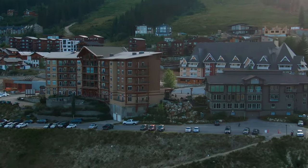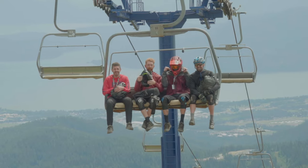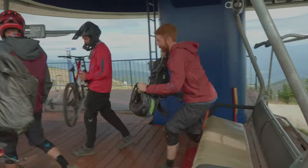So none of us had ever been to Schweitzer. However, it was a park that we'd heard a lot about, and since our next stop is going to be Silver Mountain — which is just about an hour and a half away — we thought it might be a worthwhile detour to come check it out. When we reached out to the mountain and were received with an enthusiastic staff that were thrilled to host us, it made the decision even easier. So let's get to it and see what Schweitzer has to offer.